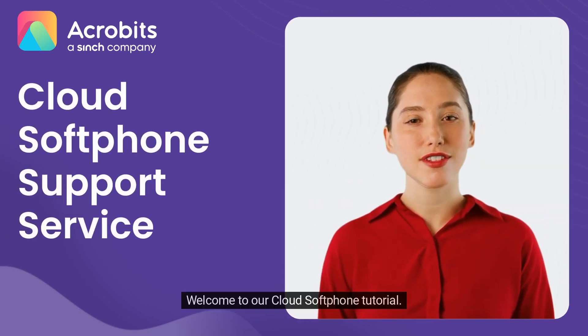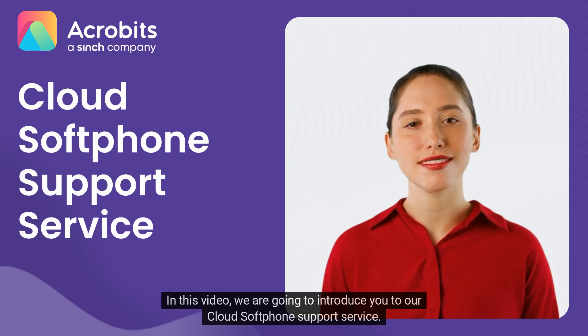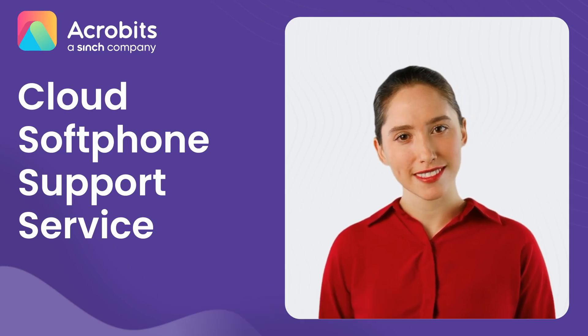Hello there. Welcome to our Cloud Softphone tutorial. In this video, we are going to introduce you to our Cloud Softphone support service. Let's get started.